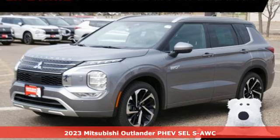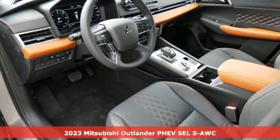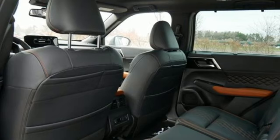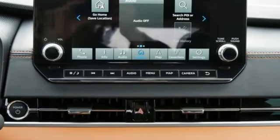It's a new 2023 Mitsubishi Outlander PHEV. This unparalleled Outlander PHEV gives you the eco-friendliness you want and the crossover utility you need. And with features like these, every drive is a pleasure.